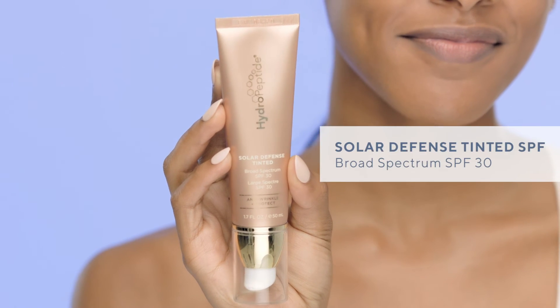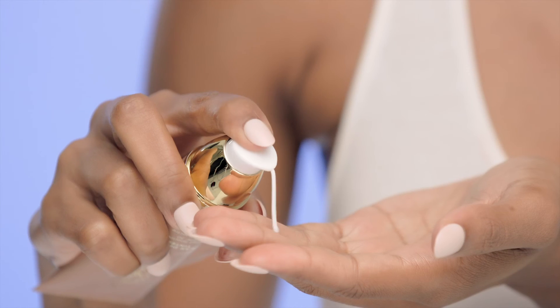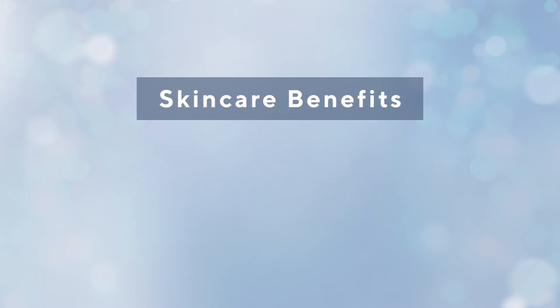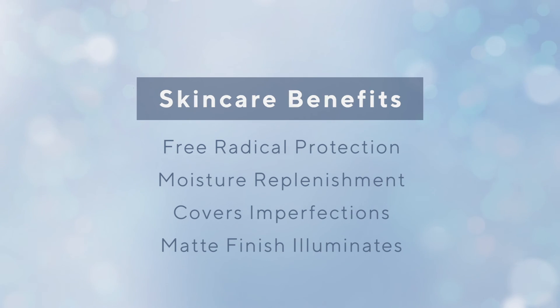Solar Defense Tinted is one of my personal favorite products — I seriously use this every day. She does, she really does. SPF 30, color-adjusting spheres that blend with virtually any skin tone and it makes my skin glow? Yes please! I recommend this to every client because it protects from UVA, UVB, and infrared rays. It has skincare benefits like free radical protection and moisture replenishment. Plus it covers imperfections and leaves a slight matte finish that illuminates. This is an essential daily use product for every kind of weather and climate.